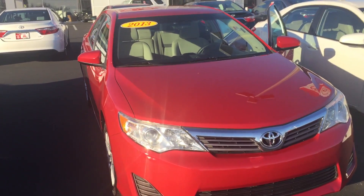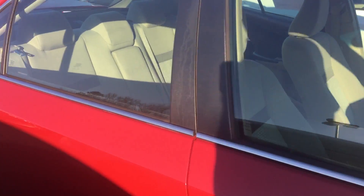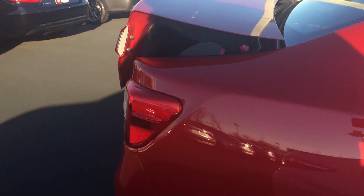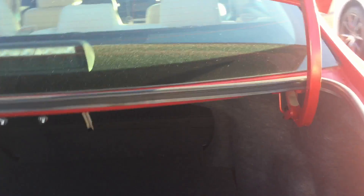This is the L trim level, very good shape exterior. Got Michelin tires on it, no scratches — visibly there's no issues on the outside.